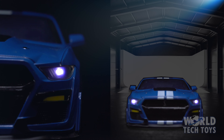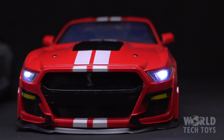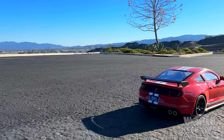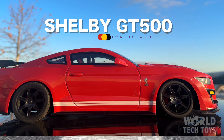It features headlights, rear lights, and comes in the blue, gray, and red sport package. The remote has full-function controls, which gives you complete navigation of the sports car. So jump into the race with your very own Ford Mustang Shelby GT500, only from World Tech Toys.